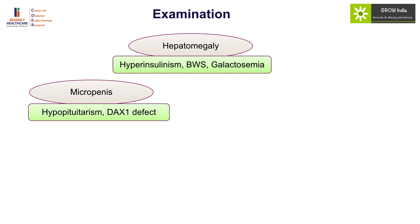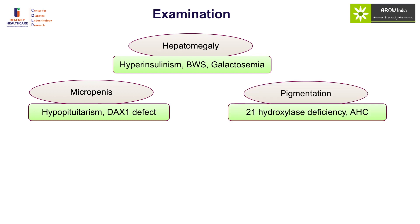Micropenis is a direct pointer to hypopituitarism or rarely an adrenal problem due to adrenal hypoplasia congenita. Pigmentation in this setting is indicative of 21-hydroxylase deficiency or adrenal hypoplasia congenita. 21-hydroxylase deficiency typically does not cause hypoglycemia — the picture is predominantly hyponatremia, hyperkalemia, metabolic acidosis, and salt wasting — but in sick situations they can also have associated hypoglycemia.